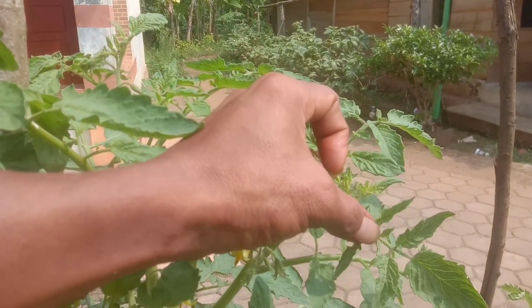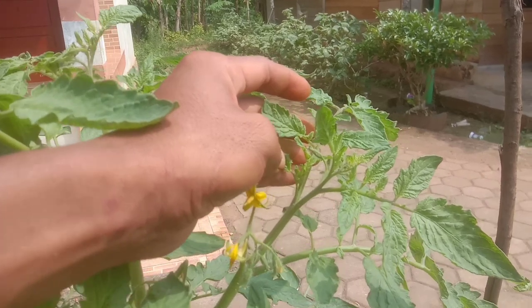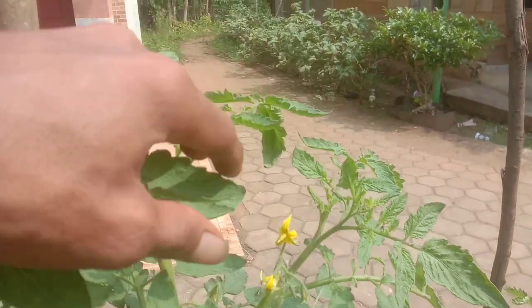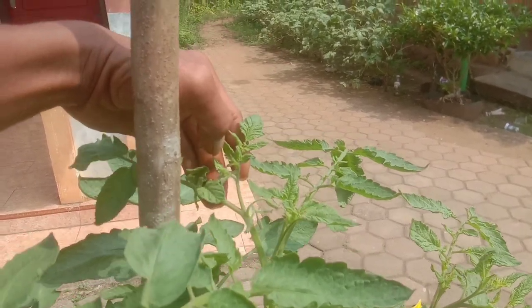Di pucuknya juga sudah muncul bunga lagi, teman-teman. Semakin bertambah pucuk, semakin bertambah bunga. Ini luar biasa, ampuh sekali kunyit ini bagi tanaman tomat.